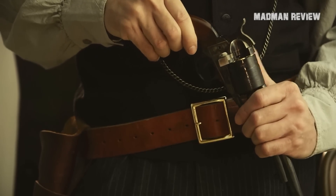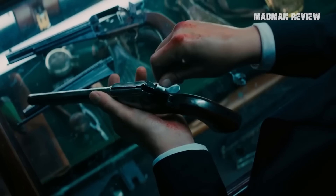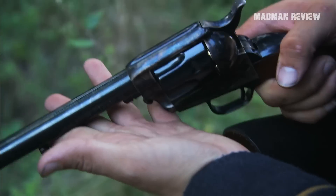The fact is that .22 is more in than ever. However, while many go for semi-autos, one should not forget the advantages of revolvers, especially old or old-style revolvers.